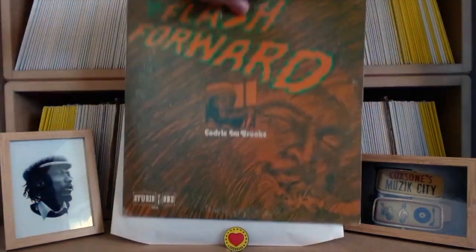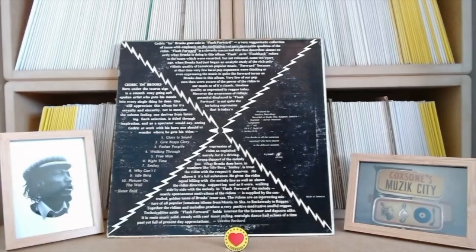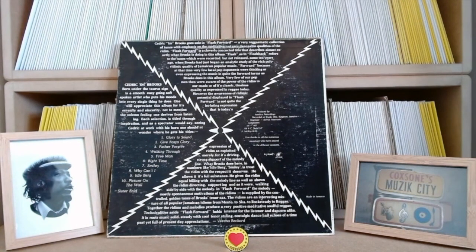Find yourself a copy of this - if you like Studio One, you can't go wrong. Please like and subscribe, and don't forget to catch the next video, number five in our essential LPs roundup. See you on the other side.